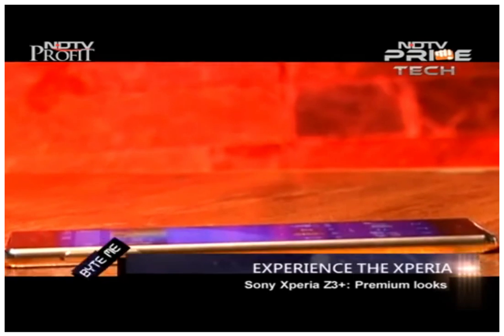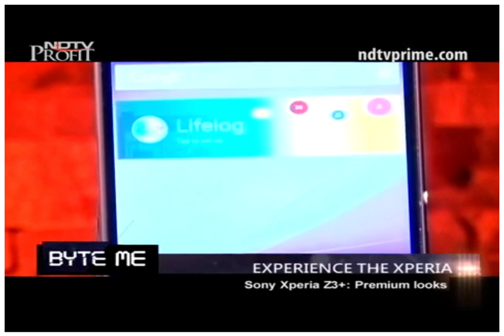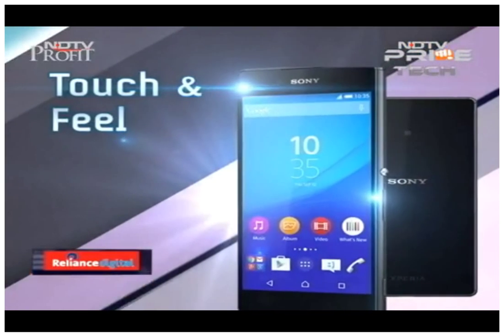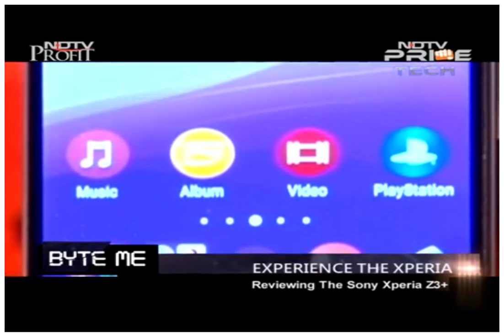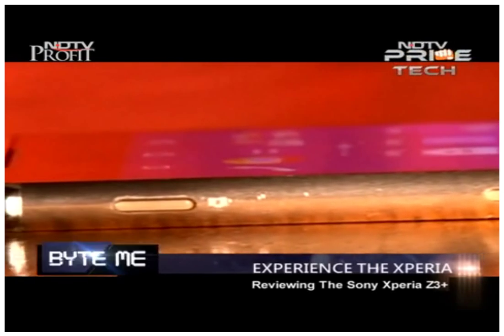The Sony Xperia Z3 Plus looks very good in terms of build quality. It is a very strong and premium-looking phone. We have the copper variant with us which looks very nice in terms of overall finishing. The design is similar to the Xperia Z3 but slightly improved, with shiny corners on the edges that make it look premium.